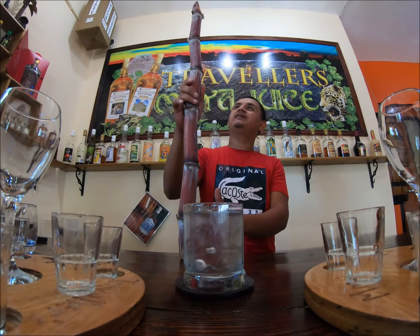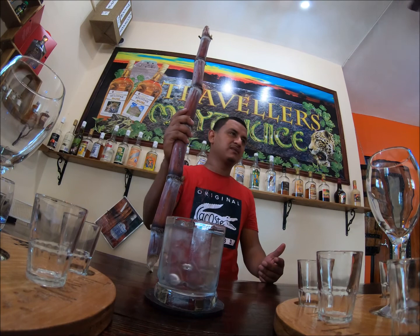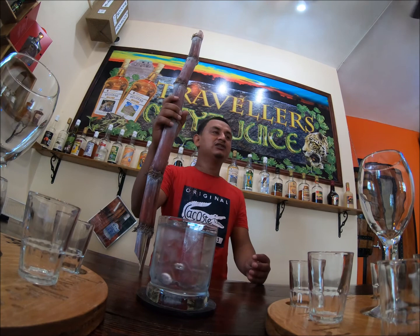Sugar cane is not native to this part of the world — it came here with the Indians who were brought to work sugar cane plantations. Belize was colonized by the British, Spanish, and French. It was colonized by the British, which is why we make our rum using the British style.